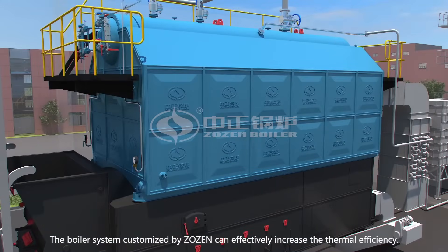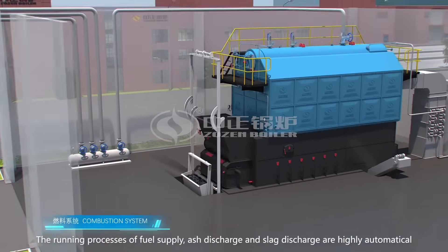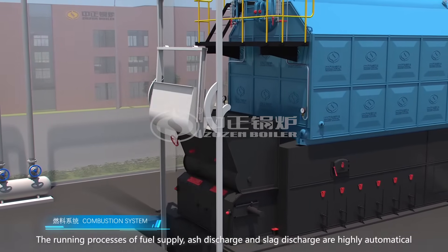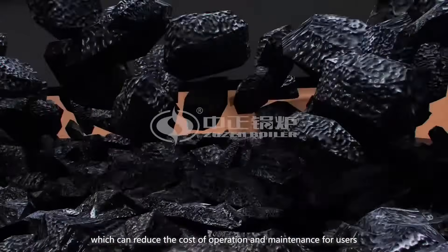The boiler system customized by Zozin can effectively increase the thermal efficiency. The running processes of fuel supply, ash discharge, and slag discharge are highly automatical, which can reduce the cost of operation and maintenance for users.